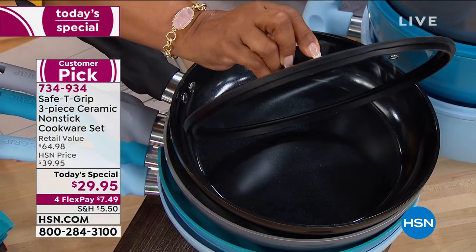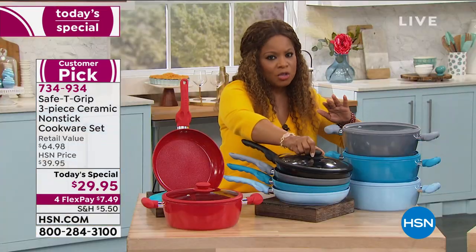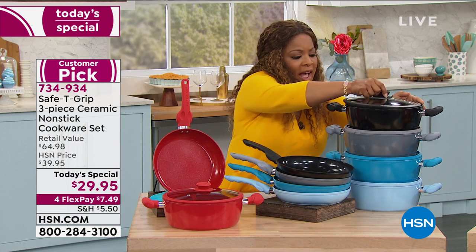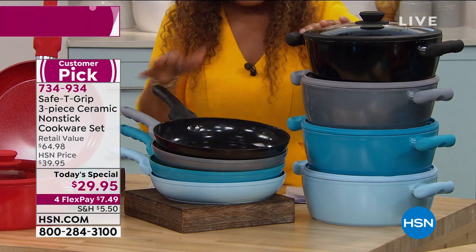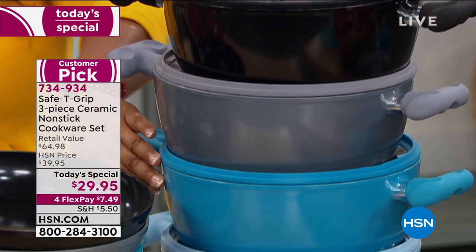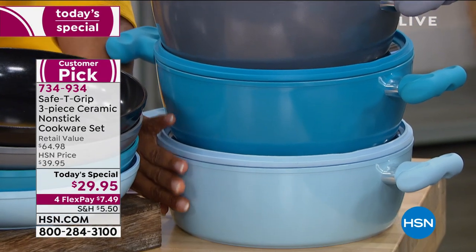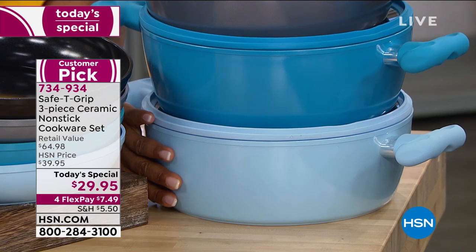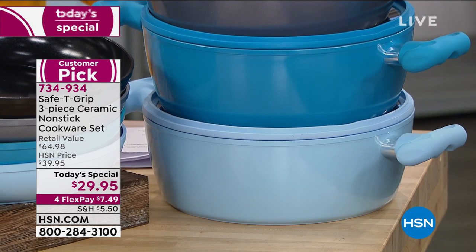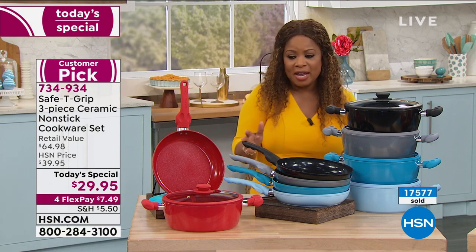It is what they call a rimmed lid, so you get that silicone. This is a remarkable set; you need to choose the color that you'd like. At the very top you can choose black. If you prefer stainless steel look, choose silver. Then there's this bright, bold teal — it's been very popular today. And all the way at the bottom, this really pretty shade called icy blue. It's a one-day-only special, it's a customer pick. We've sold over 17,500 today and today alone.